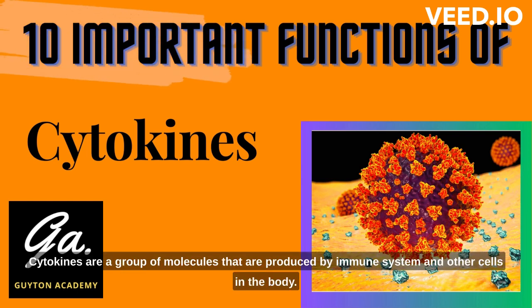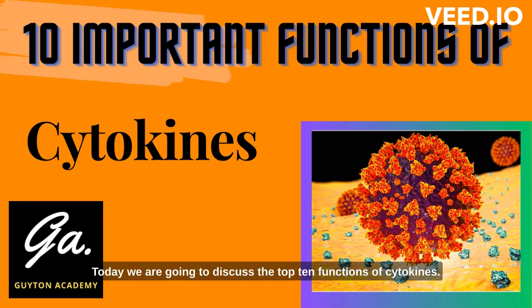Cytokines are a group of molecules that are produced by immune system and other cells in the body. Today, we are going to discuss the top 10 functions of cytokines.